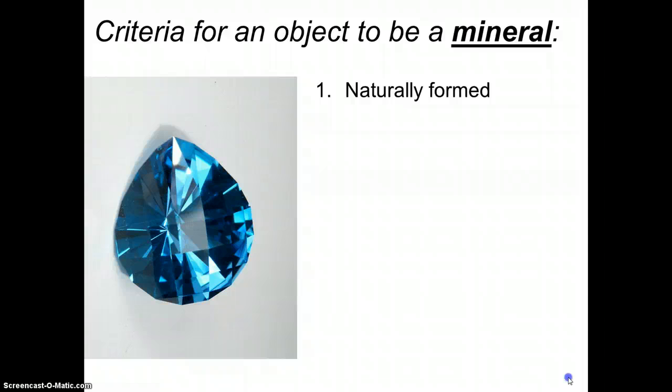The second requirement — to be a mineral, the object must be a solid at room temperature. So if we think about milk, we know milk has calcium in it and calcium is a mineral, but milk is not a mineral because it's not solid at room temperature. Blood is not a mineral because it's not solid at room temperature.